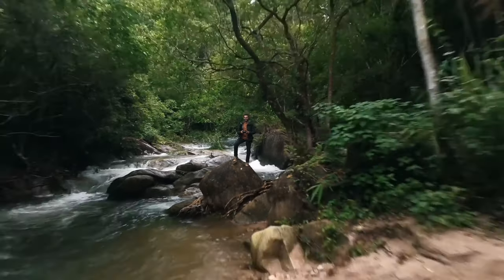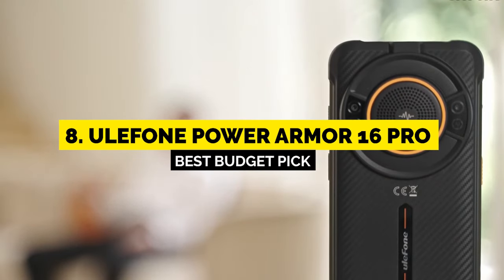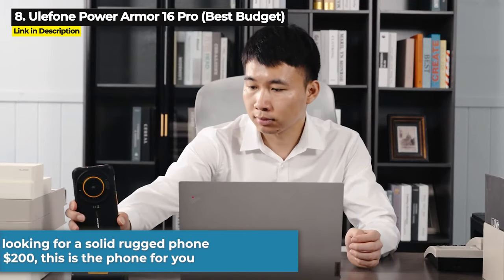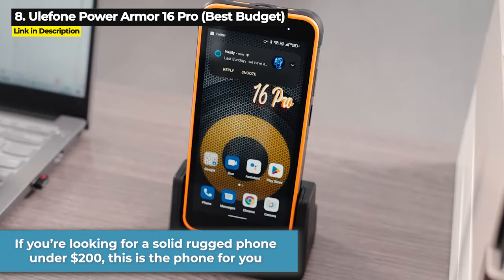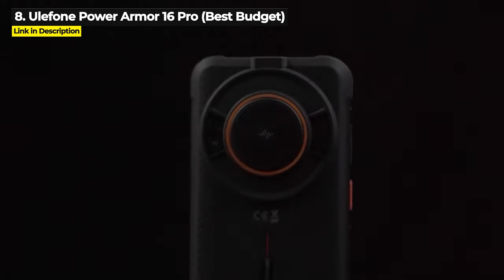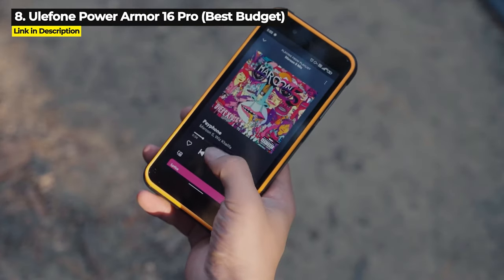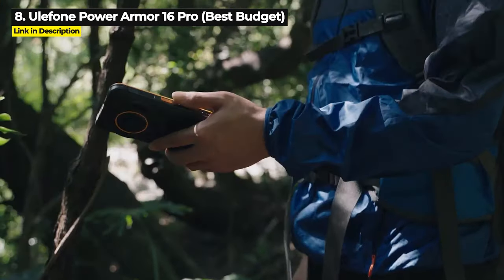Now let's get straight into this video starting with number 8, the Ulefone Power Armor 16 Pro. If you are looking for a solid rugged phone under $200, this is the phone for you. Its main selling points are its super loud 122 decibel rear speaker and U-Smart expansion connector that lets you attach an endoscope or a microscope to it.